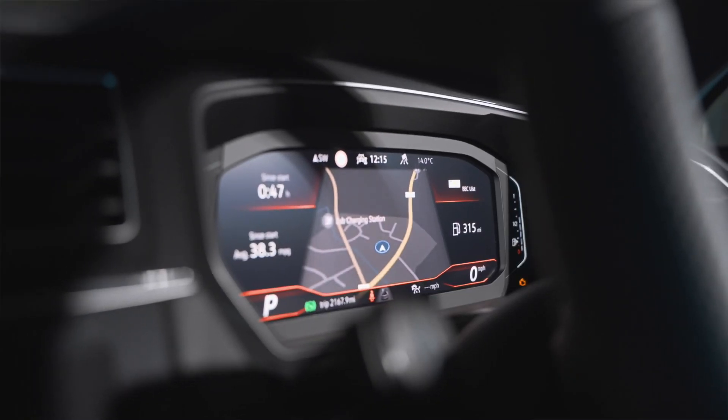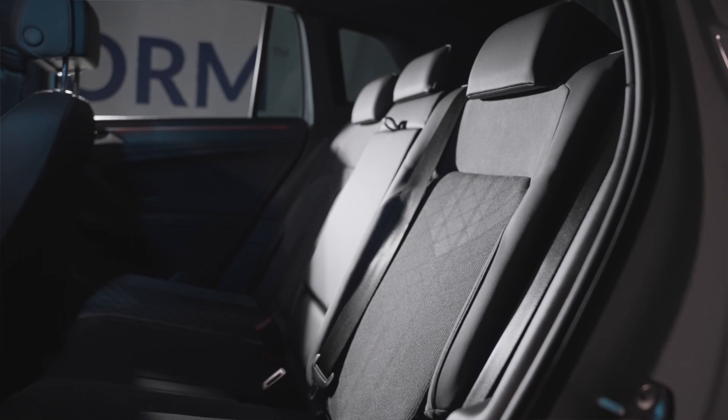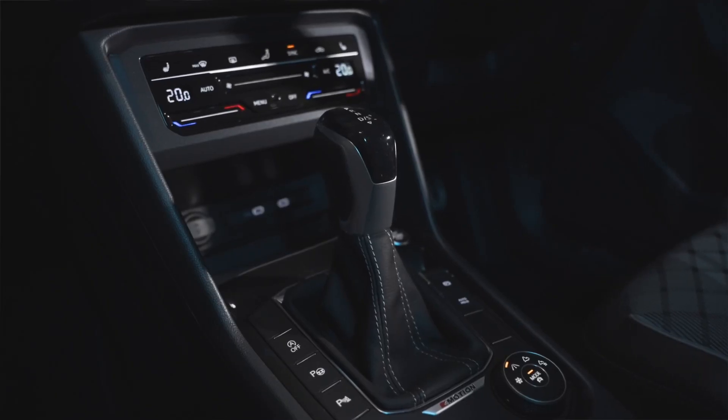It also has keyless start, these super comfortable R-Line seats, beautiful ambient lighting, and as well as being four motion it has the automatic DSG gearbox with flappy paddles. It really has everything.